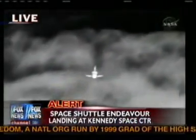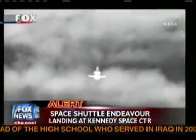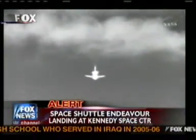Micrometeoroids, radiation, suit tears, and so on. So it's a really good way to increase the crew's productivity in the laboratories and keep them from doing routine battery changeouts and so on.